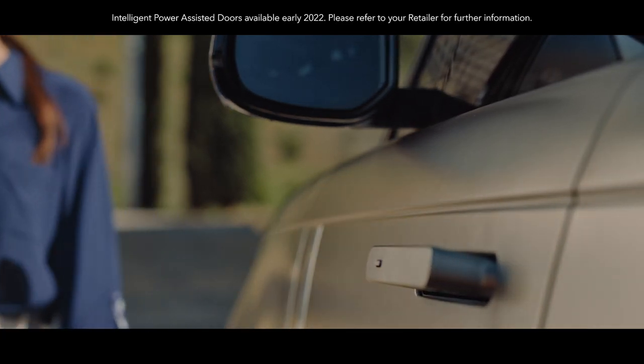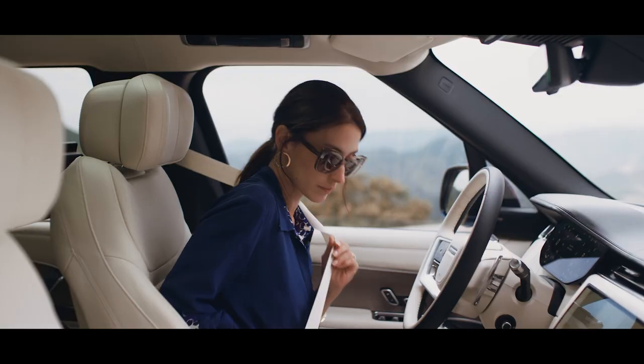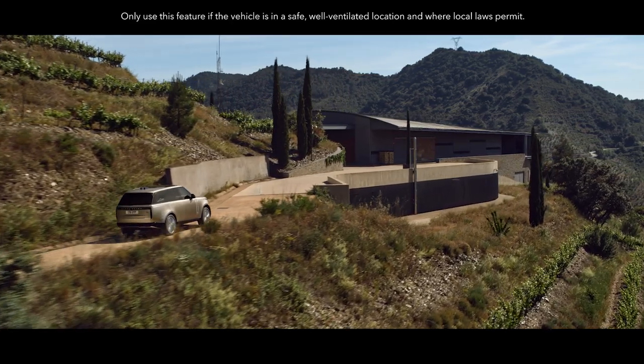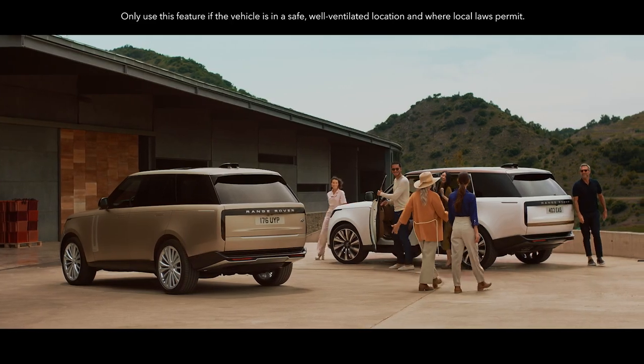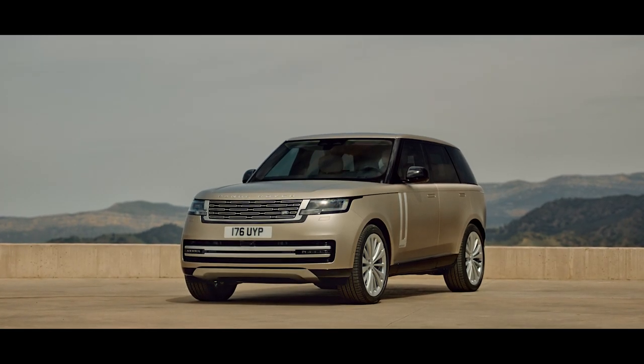Simply approach the new Range Rover to engage the flush deployable door handles. Power-assisted doors make life that bit easier, and you can heat or cool the vehicle remotely with cabin preconditioning, available via the InControl Remote app.